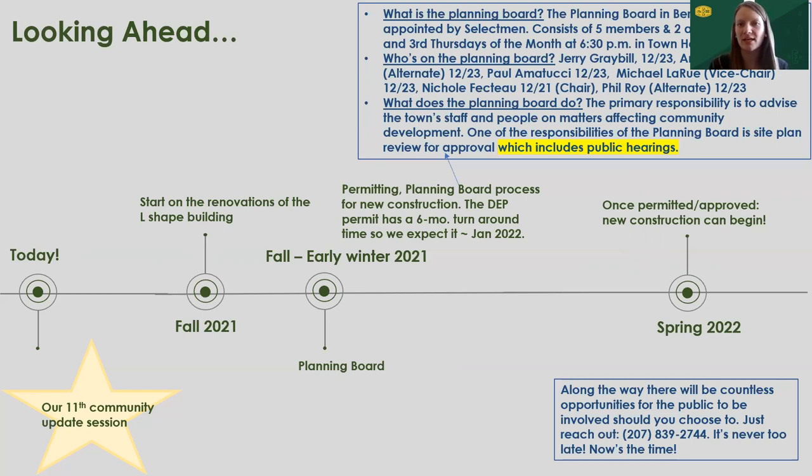There's a blue box in the corner of the slide that indicates what the planning board is, who it's made up of, and what they do. We anticipate the large lead time DEP permit back in January 2022, and once we have that along with the other permits, we can get started on new construction. We're targeting spring 2022 for that, since frozen ground in winter isn't ideal. Along the way there will be countless opportunities to get involved, and we're easy to find — don't hesitate to pick up the phone.